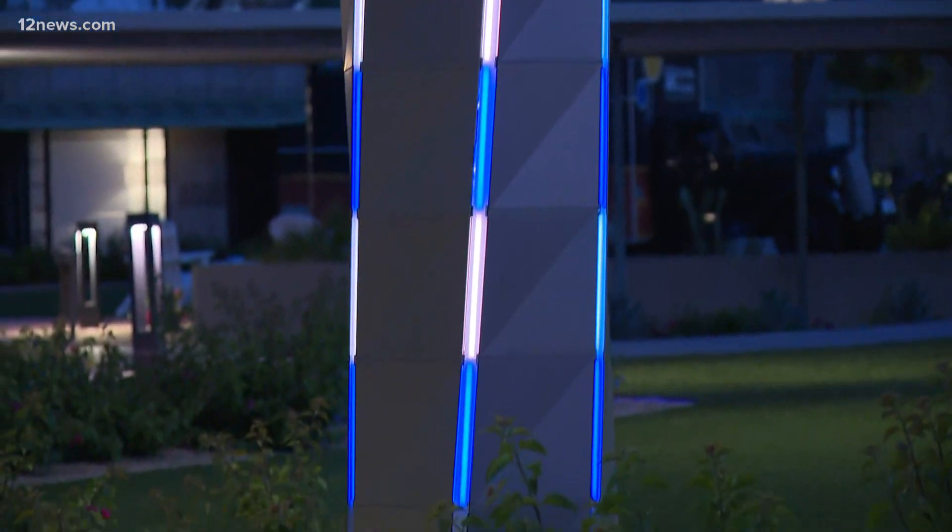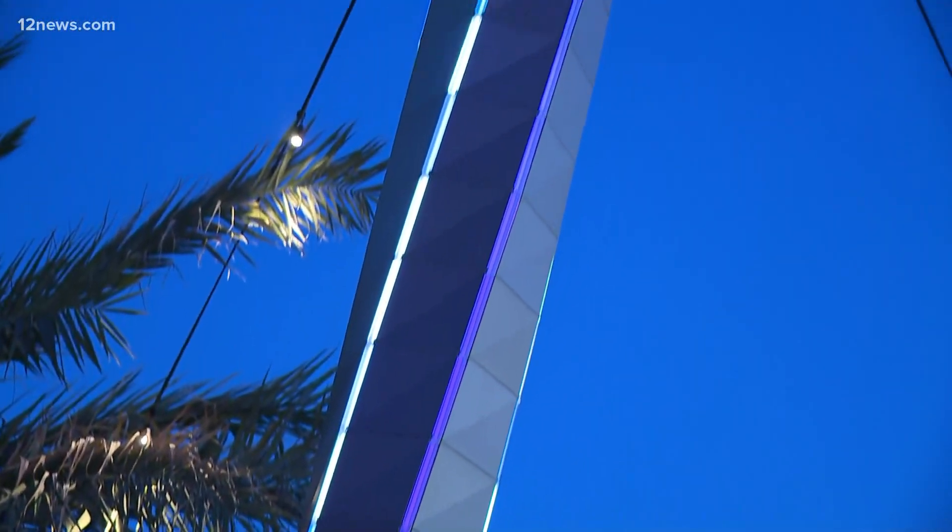It's this beautiful light show. Frank Lloyd Wright loved stained glass, and this is really bringing it forward in a very modern, beautiful way. You can see it's changing right now.